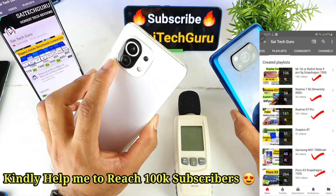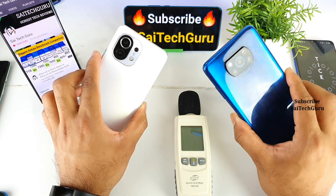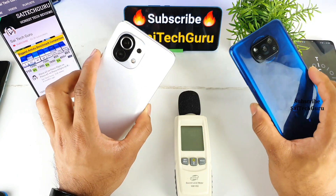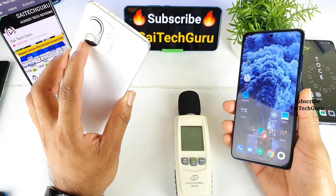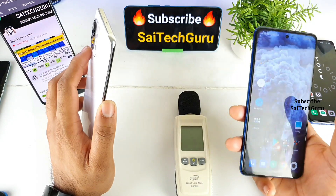The Mi 11 is a premium smartphone whereas the Poco X3 is a mid-range segment mobile phone. Let's see how the mid-range phone compares with the premium phone in terms of the dual loudspeaker setup.